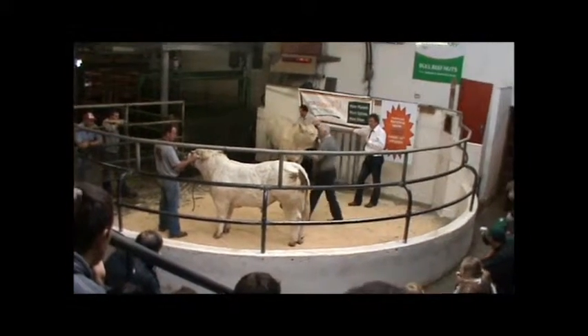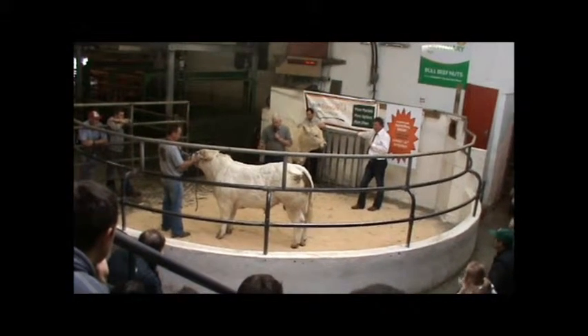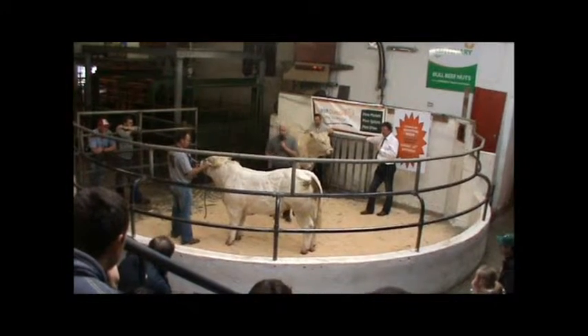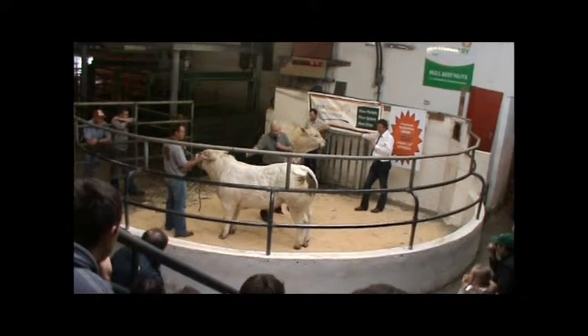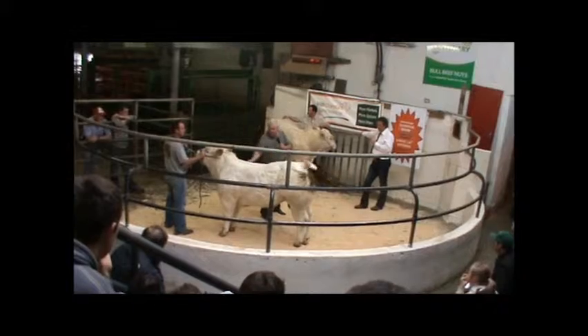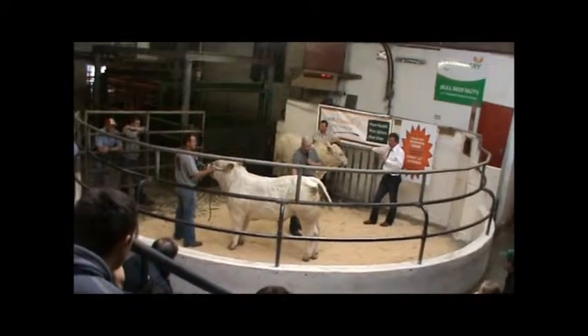Then you have the heights. This bull probably is not the tallest in the world and doesn't give the impression he's going to be very tall, but he has tremendous muscle. I'll give him a five for the height. The back is measured from here to the hip bone — I'll give him a six there. Then the length of the hip is measured from here.